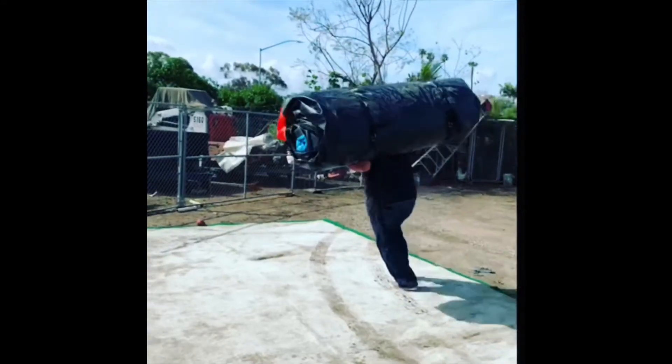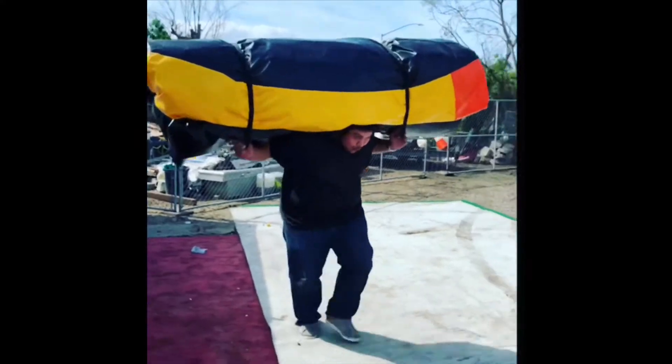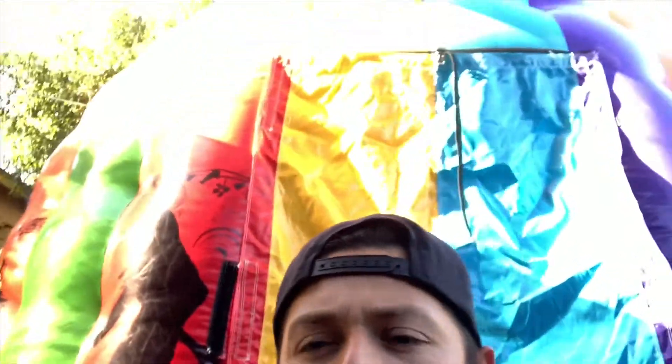What's up guys, thank you for tuning in to another video. Currently outside my house right now — we got the newest unit, the disco dome. So let's go inside.